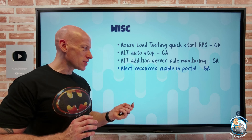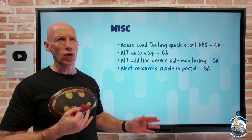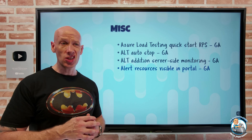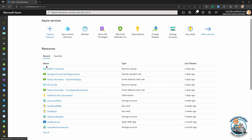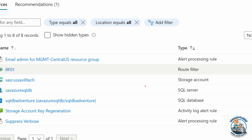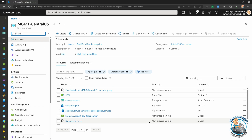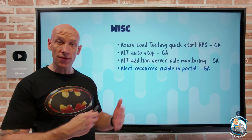Alert resources are now visible in the Azure portal. Previously, action groups, alert rules, and alert processing rules were hidden and didn't show up as regular resources. Now they show up as first-class resources. Looking at a resource group in the portal, you can now see alert processing rules and activity log alert rules directly — making it easy to jump in and modify them.